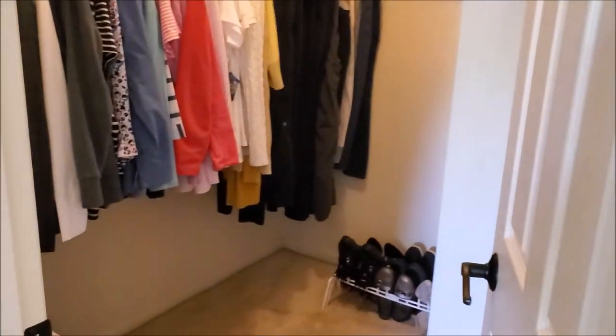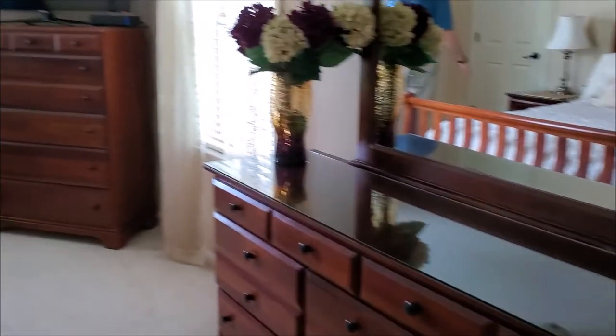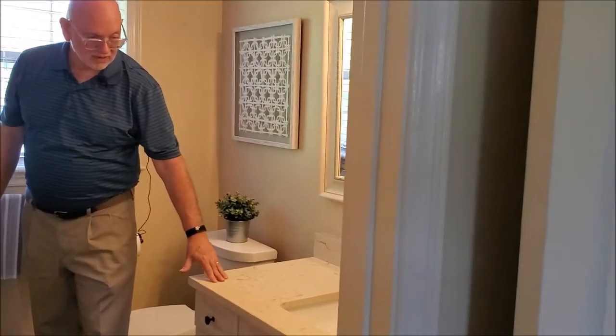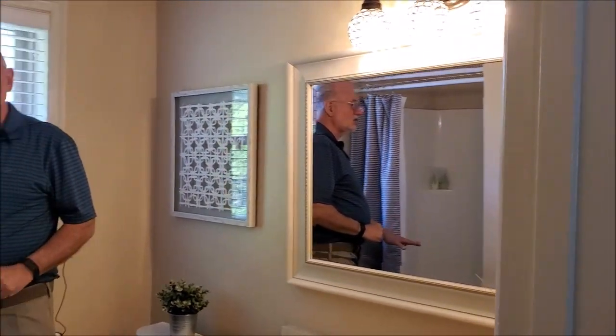This is the walk-in master closet, and this is the second closet. The bathroom directly off the master is beautiful, with an oversized sink and a low-threshold step-in shower, which is very handy.